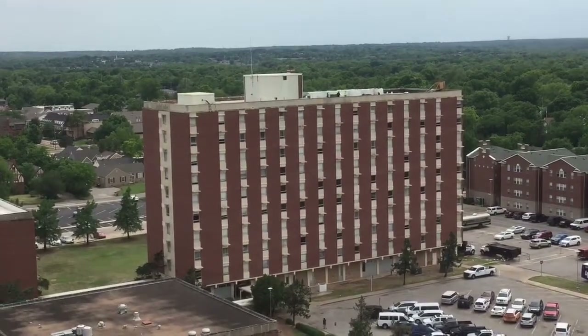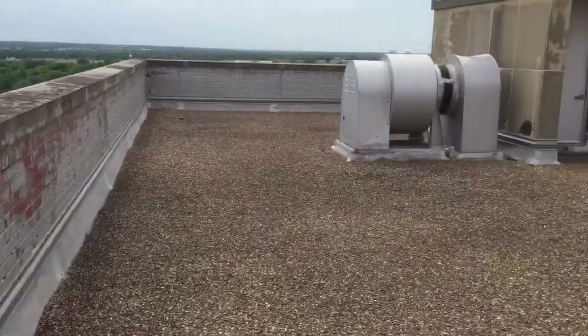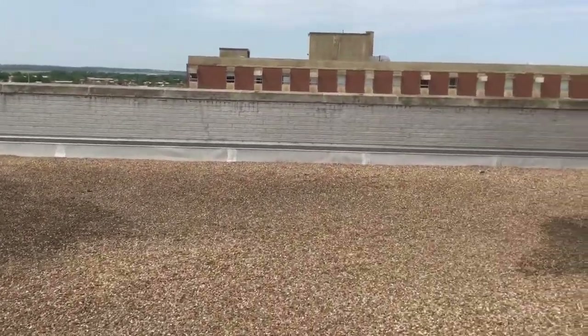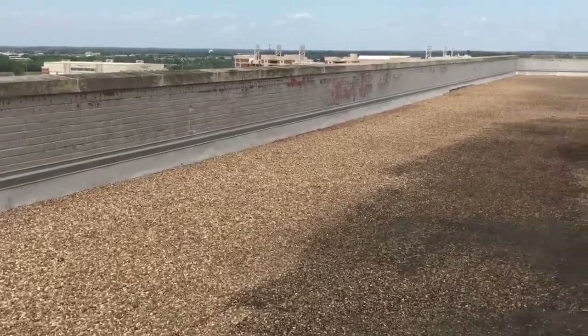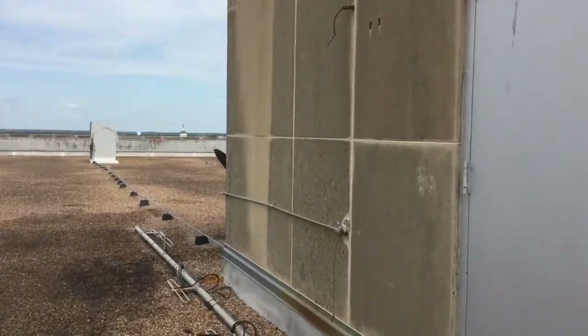That building right there is where the elevator governor came out of that you saw in my other video. It was built about two years before this building was constructed and will still be in service after these are torn down. These buildings are each 12 stories tall and were completed in 1966 or 1967. They still have all the original elevator machinery and we'll go and look at them.